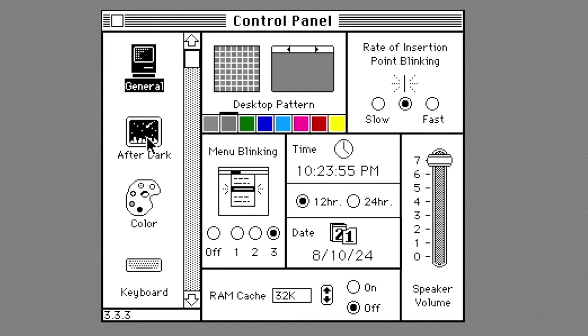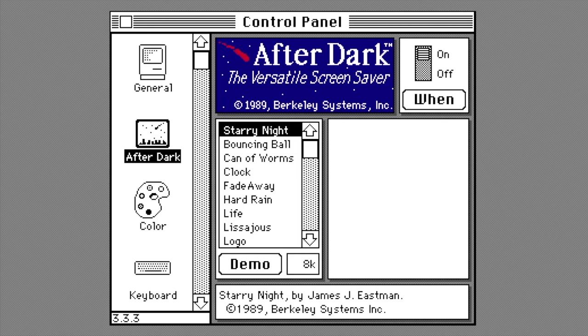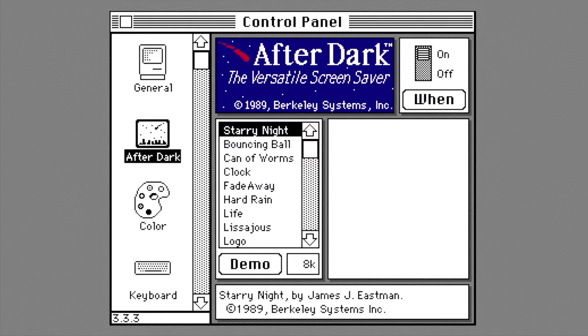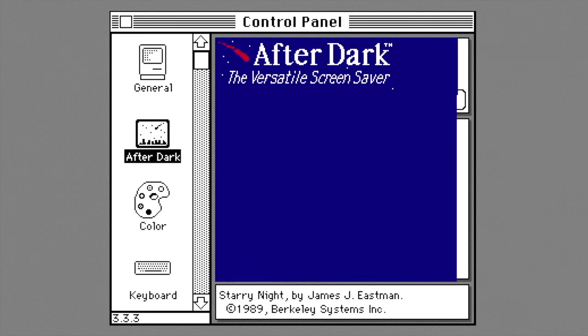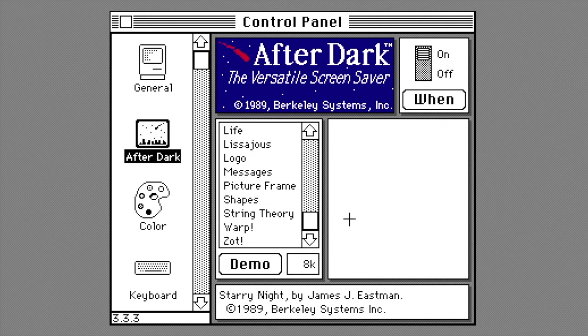After Dark was accessible through the control panel. Upon first run, the user was greeted with a registration screen asking them to personalize their product with their name and organization. They could also set a password. The After Dark interface consisted of multiple functions: the user could toggle it on or off, the list of screensaver modules were on the left side, and the user could preview each one using the demo button. Right next to the demo button was the amount of memory required for each screensaver. After Dark also had a hidden credit screen, accessible by clicking on the banner at the top. After Dark included 15 screensaver modules, ranging from pretty patterns to moving pictures to basic animations.